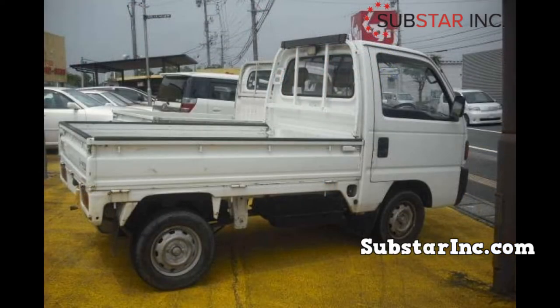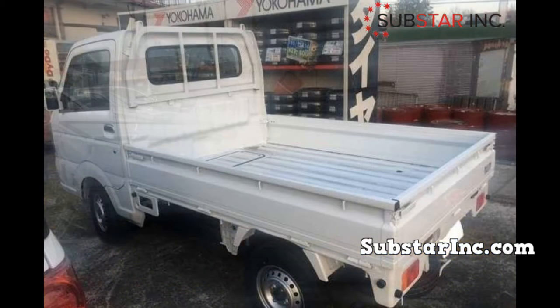Hello everyone and welcome to our Japanese mini truck channel. In our video today we'll be looking at the common fuel pump issues of the Daihatsu Hijet. When it comes to the lightweight truck class of vehicles, the Japanese mini trucks are among the top. They are also known as K trucks and are loved by many users in different fields.